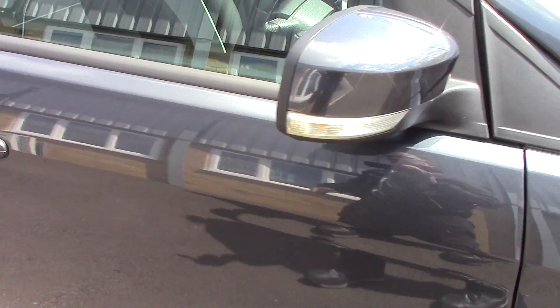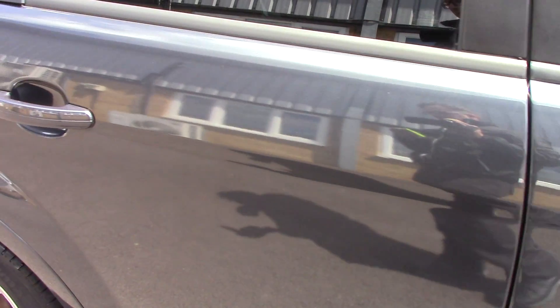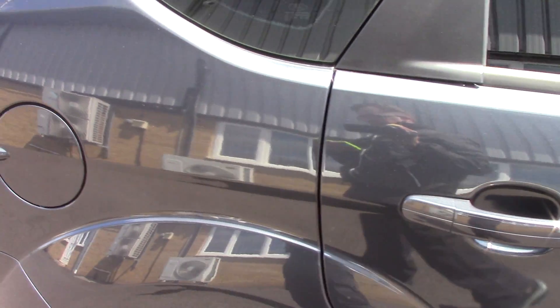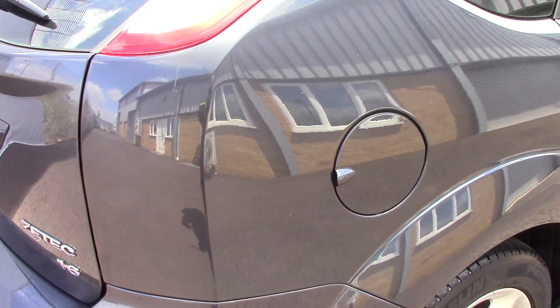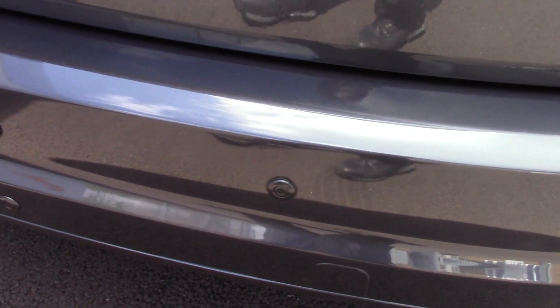This vehicle has done around 32,000 miles. It can achieve an average fuel consumption of 42 miles per gallon. It has an annual road tax of £180, and also comes with rear parking sensors.